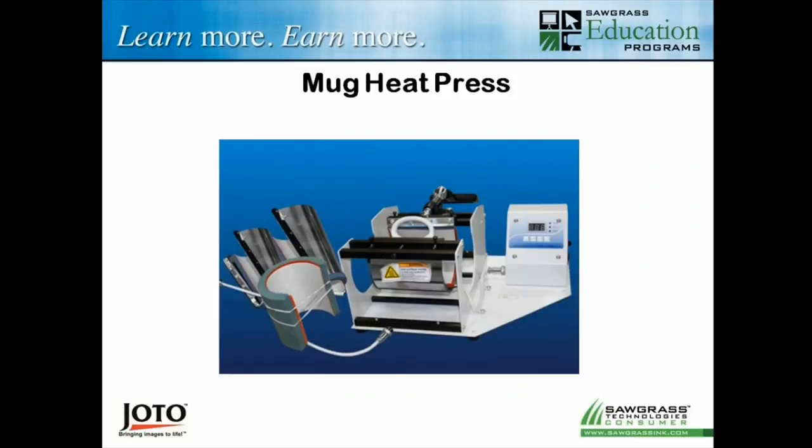And then finally, we have the mug heat press. If you want to do round things like mugs and water bottles, you're going to have to get a specialized press for that. Jotto has some very nice mug press options that give you the ability to do a couple of different size types of items.